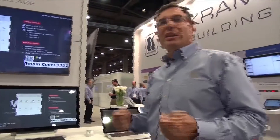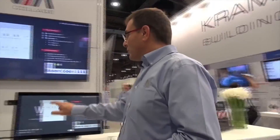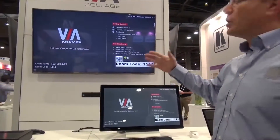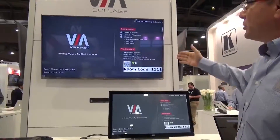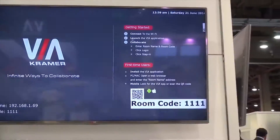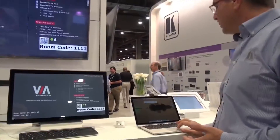I want to demo how easy it is to use the VIA and what we can do with it. When you come to the room, you get a welcome screen that guides you through what you have to do to start your meeting. It's very easy. Once you log in, you only press a single button, which is the step-in button.